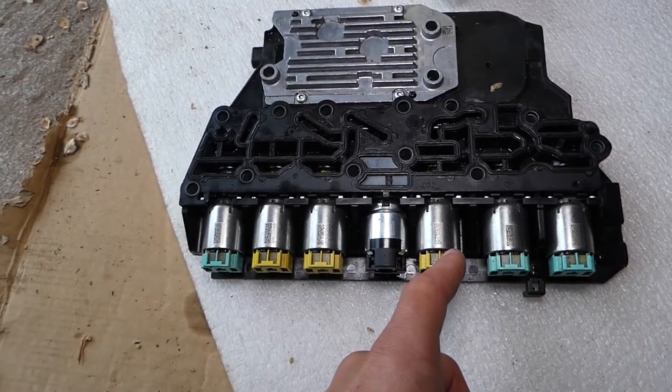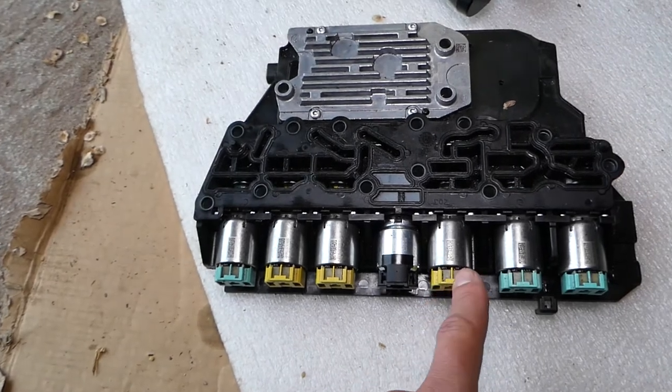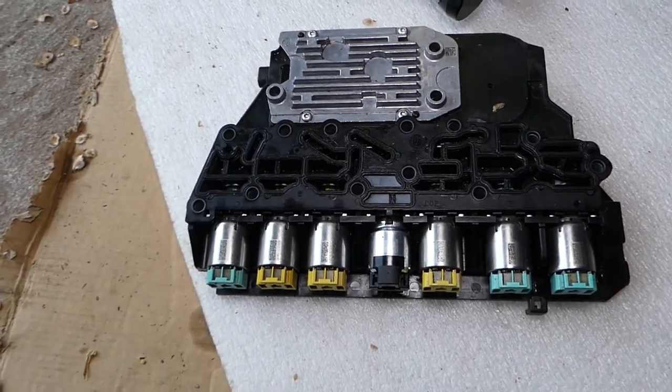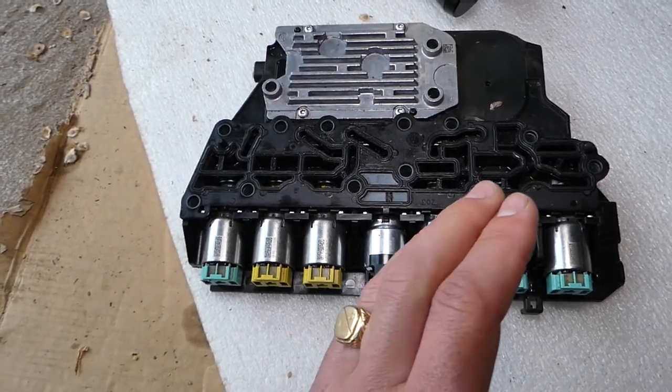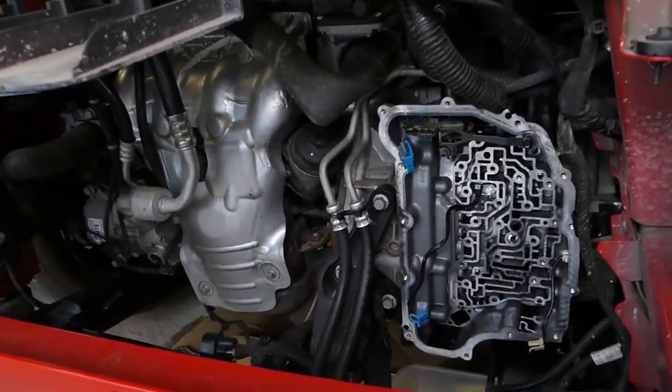We have a video that explains how to test the solenoids, but even if it tests good, that doesn't always mean it's fine — it could malfunction only under certain conditions, like when the transmission gets hot. We also have a video on the channel explaining how to take all of this apart.